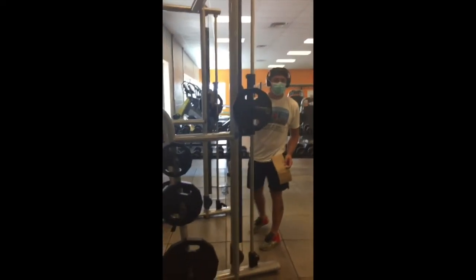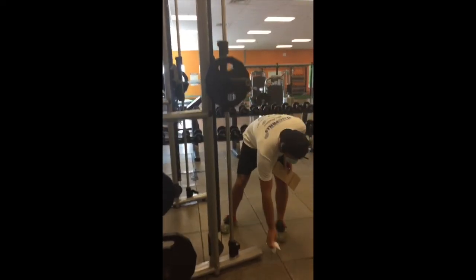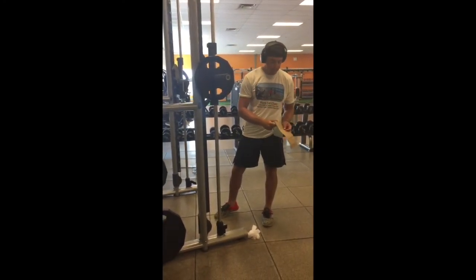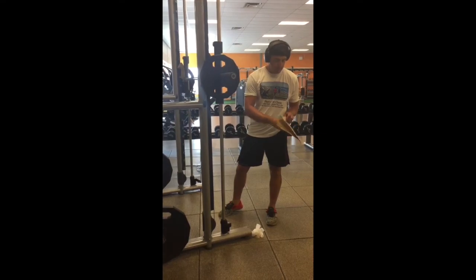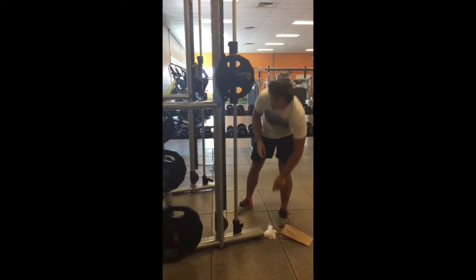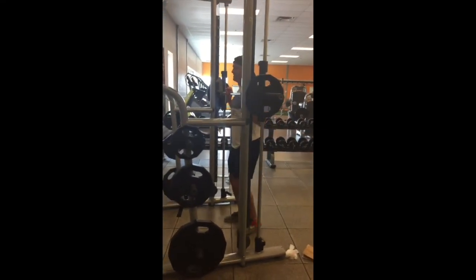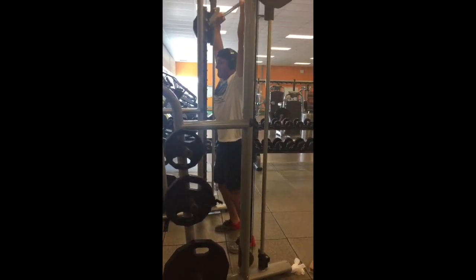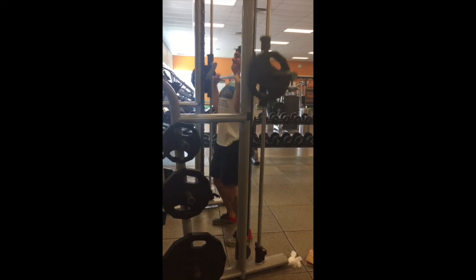We ask that you arrive in your fitness gear as we will not be offering access to change rooms at this time. Washrooms will be available on our fitness center floor. You will also be required to bring your own filled water bottle. In following health guidelines, we have closed all water fountain stations.